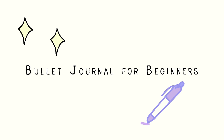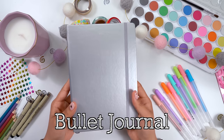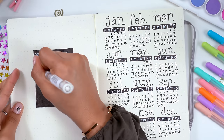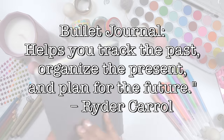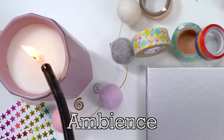Hey guys, welcome to bullet journaling for beginners. I'm going to show you the basics of this system whose main purpose is to keep your entire life organized. This system was designed by Ryder Carroll. In his words, the bullet journal is meant to help you track the past, organize the present, and plan for the future.